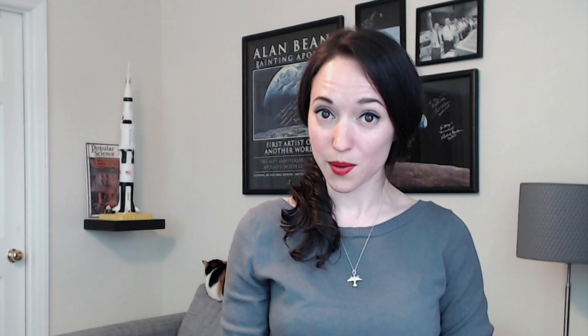One staple throughout the entire program was bacon squares. Bacon squares were included in roughly half of every breakfast, and some lunches and some dinners. There were also spare portions of bacon cubes inside the snack pantries, so that astronauts could grab something quickly without having to dig out all of their meal packets.